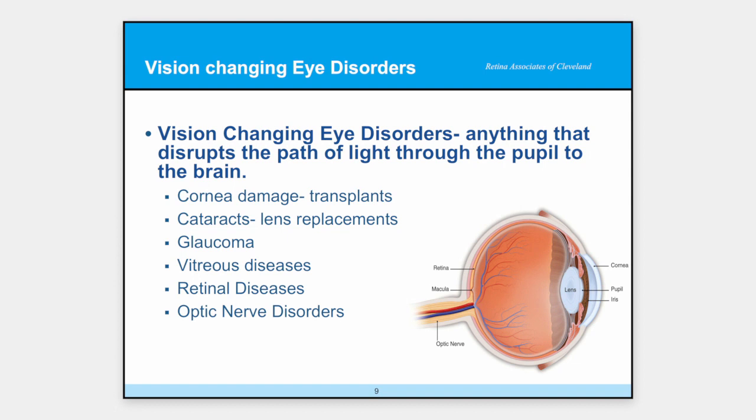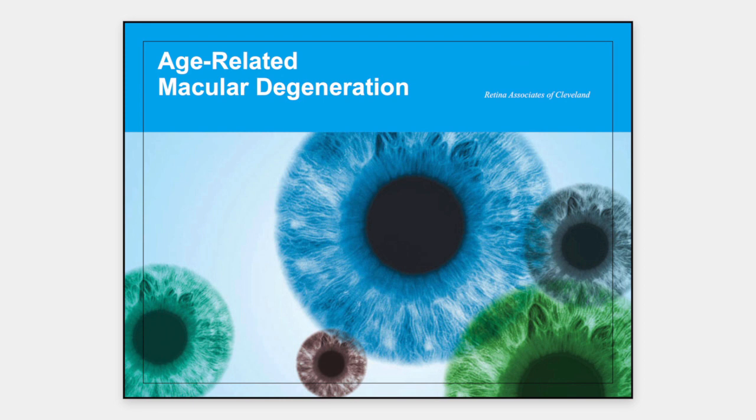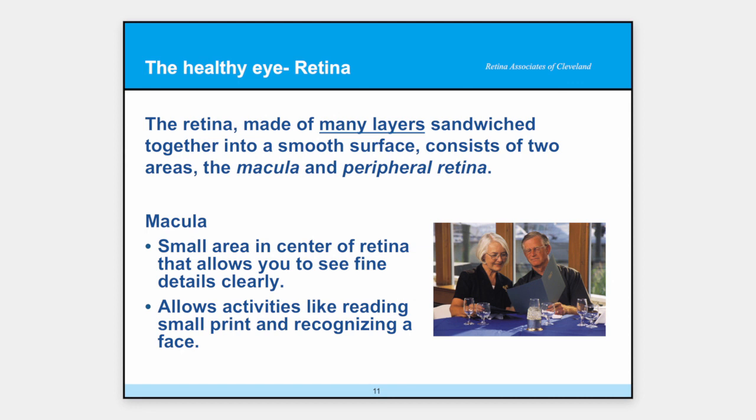Retinal diseases are my main focus today. Lastly, there are optic nerve disorders — you can have the most beautiful, pristine eye, but if your nerve is damaged, the image getting to your brain will not be correct. Now, age-related macular degeneration — it used to be called ARMD, now it's just AMD. The retina is made of many layers sandwiched together, between the vitreous and the back of the eye, and it consists of two major parts: the macula and the peripheral retina. The macula is the tiniest little spot in the center of your eye that gives you the vision you need to read small print and see people's faces.